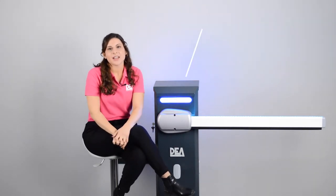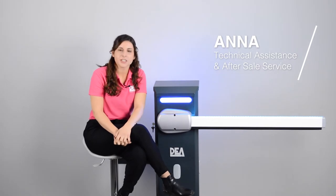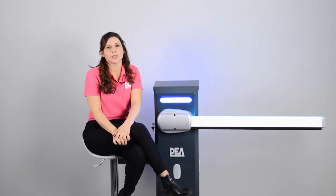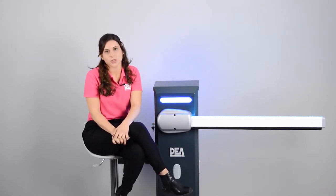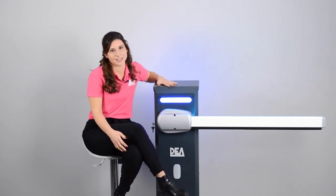Hello everybody, I'm Anna, DA System Technical Support and After Sales Service for Foreign Markets, and today I'd like to introduce you to our Pass-End Barrier with its completely new design.